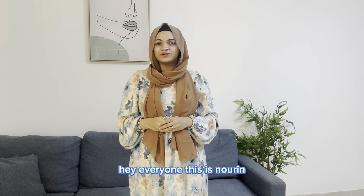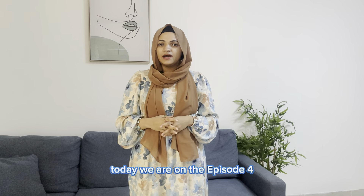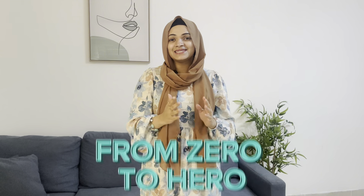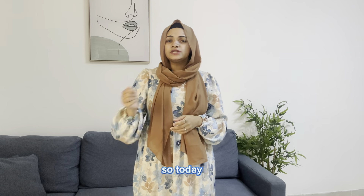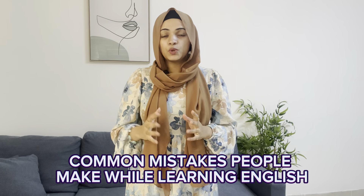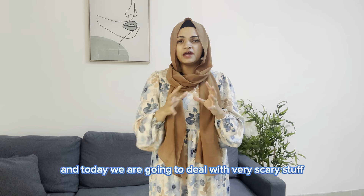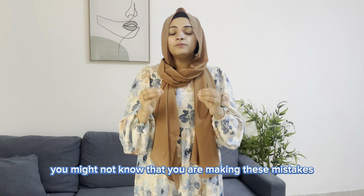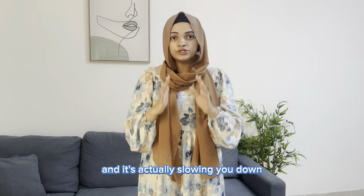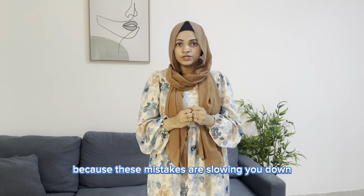Hey everyone, this is Naurun and welcome back to a new session of English with me. Today we are on episode 4, part 2 of our series 'From Zero to Hero.' We are going to talk about the continuation of common mistakes people make while learning English. Today we are going to deal with very scary stuff — you might not know you are making these mistakes, and they are actually slowing you down.